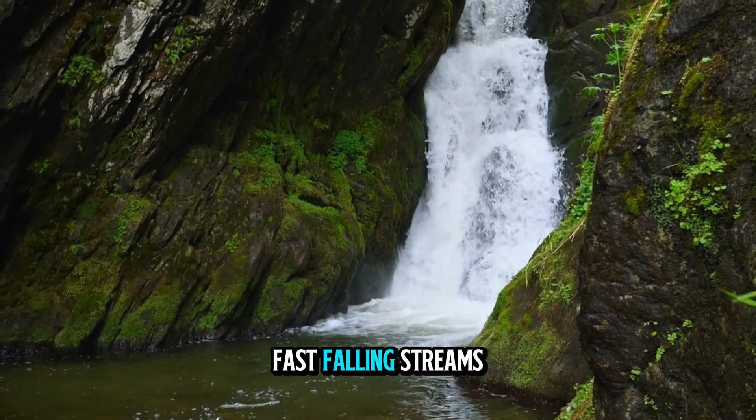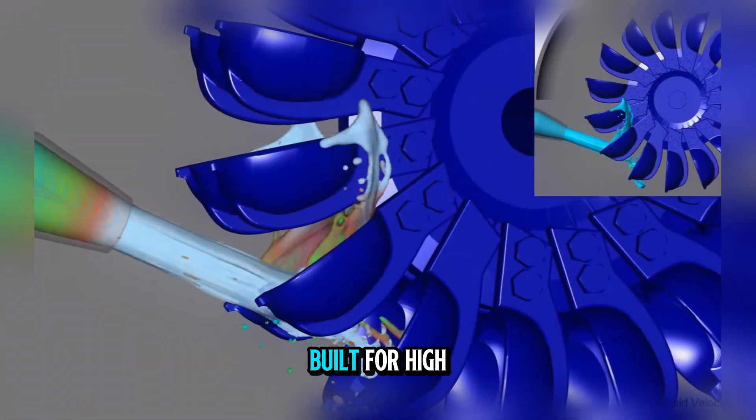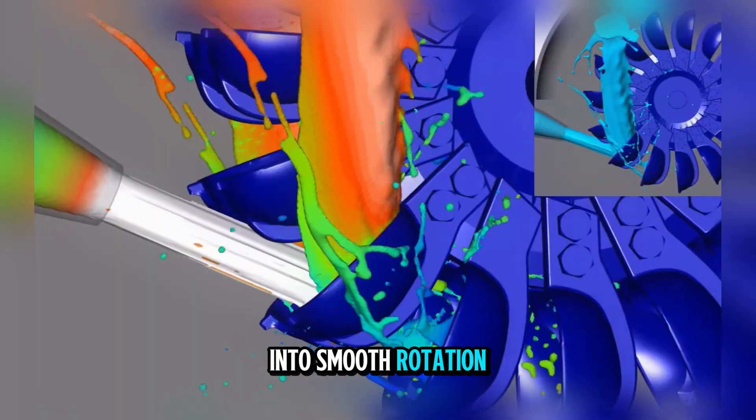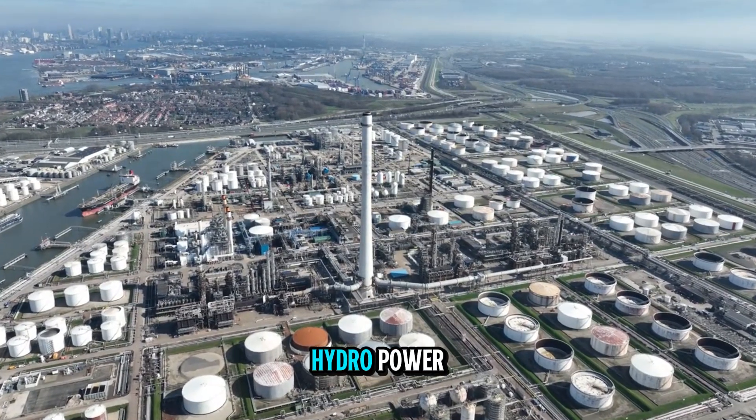High in the mountains, fast-falling streams hold immense power. The Pelton wheel, built for high-pressure jets, transforms this force into smooth rotation, generating electricity for towns and industries through the precision of high-head hydropower.